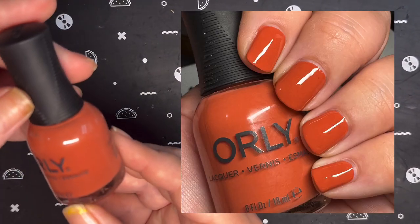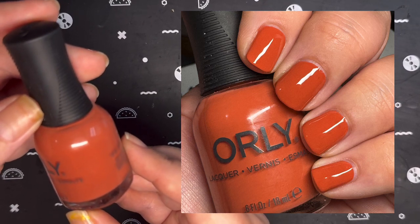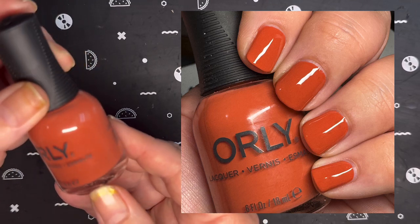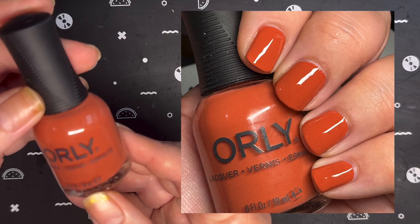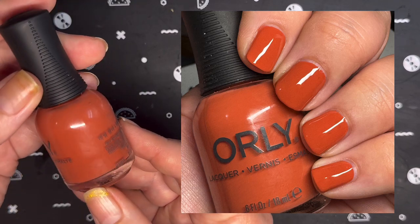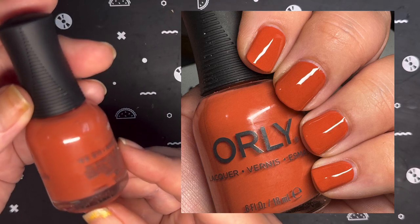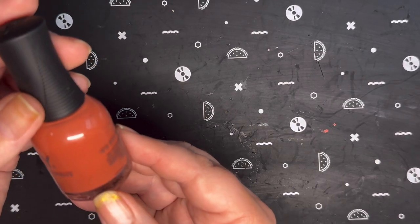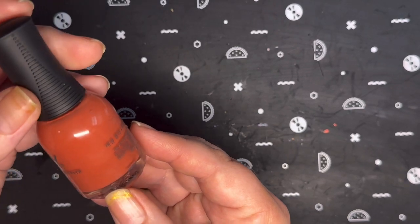The next one from Orly is In the Conservatory. This came out last year in their Plot Twist collection for fall. On the website it is described as a dusty brick red, but I don't know about you — I see orange. So I put this in my orange video. Let me know if you think this is a red or an orange in the comments!